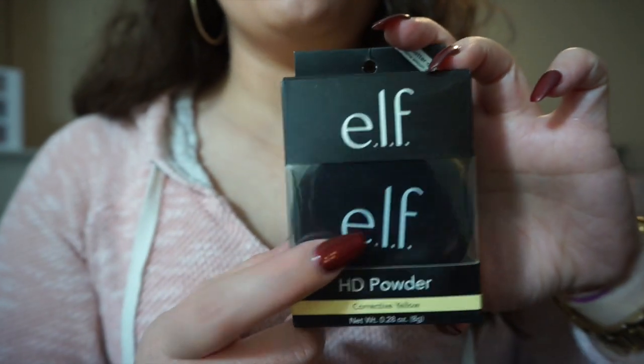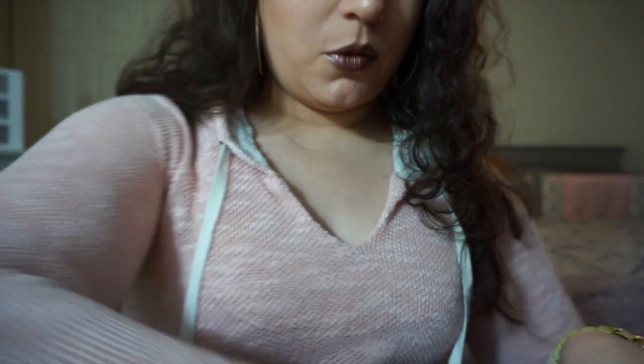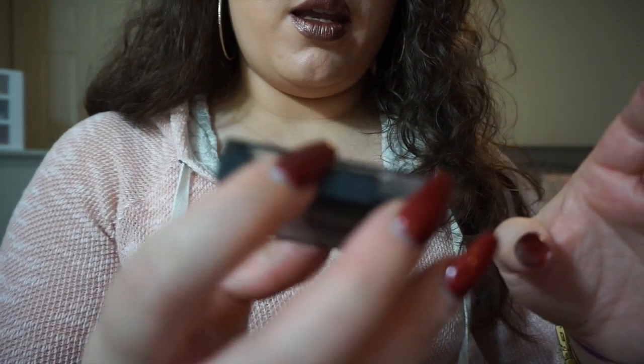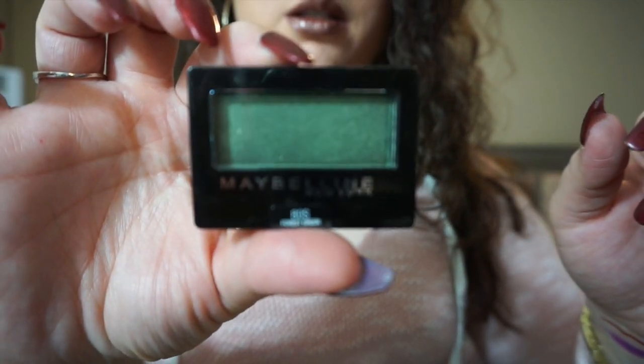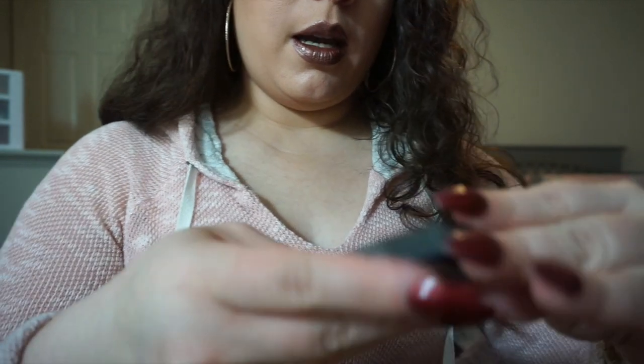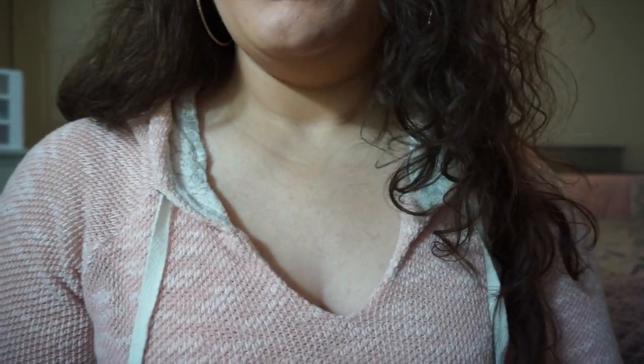I got an ELF corrective powder in yellow, like a setting powder, and a baked highlighter from ELF. A little eyeshadow — an L'Oreal eyeshadow palette or pod. And then I got a Maybelline one called Seashell, another Maybelline one called Forest Green, and another one called Made for Mocha. So some very pretty single shadows and other things.